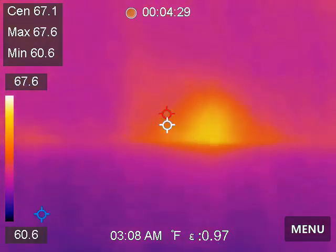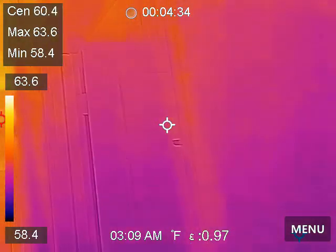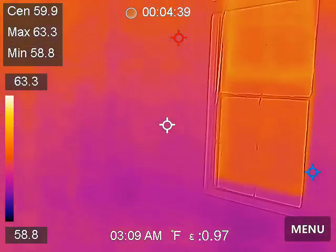It's just a little thermal bridging. I wish we could get away from all of it, but it's just not going to happen.